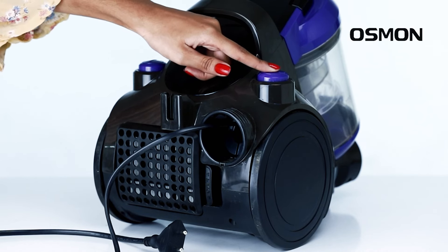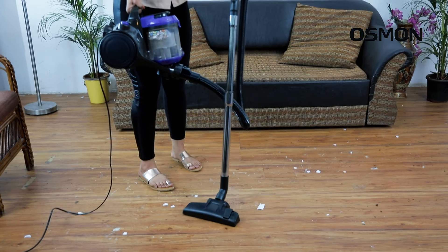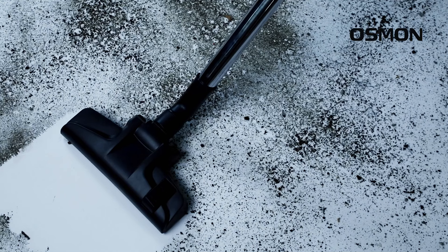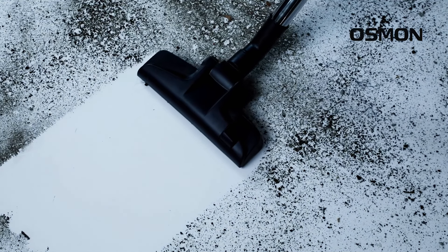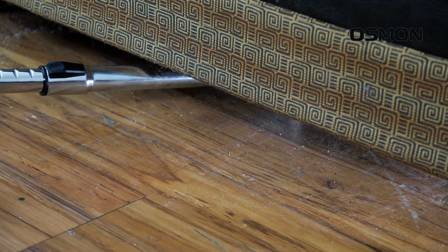With a 15-foot long retractable power cord, you can clean the whole room from start to finish without interruption. This vacuum cleaner picks up wet hair, loose debris, and old dust from corners, and powerfully deep cleans surfaces because of its high-power vacuum mechanism.